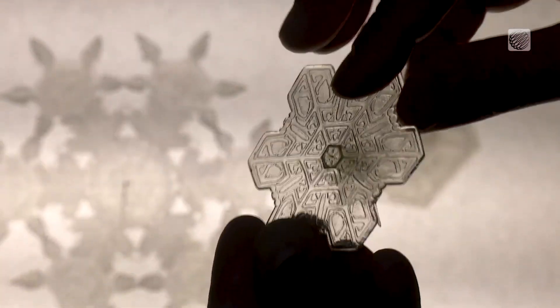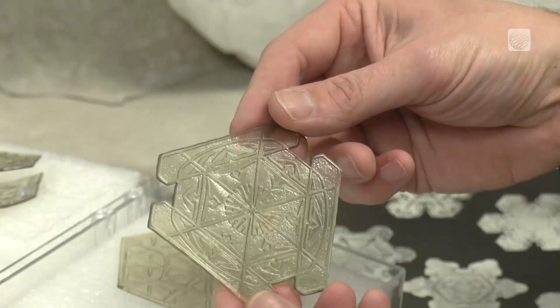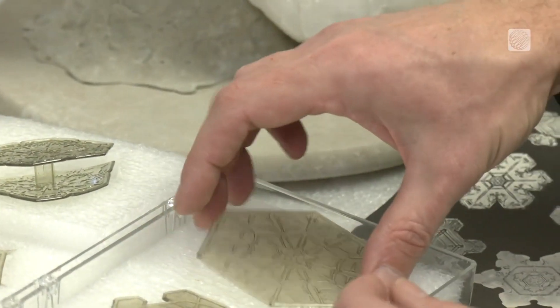Dry cold air would have produced the columnar structures, which have two faces on the crystal. The models come in several different shapes and all represent the six-sided structure of an ice crystal.